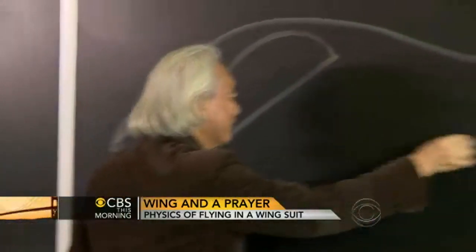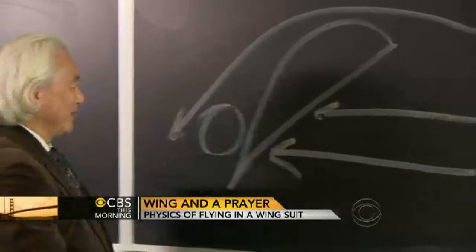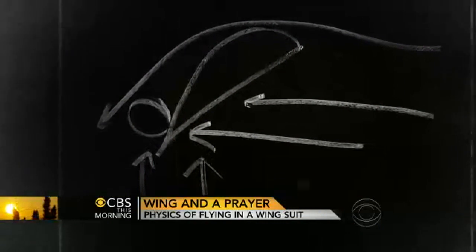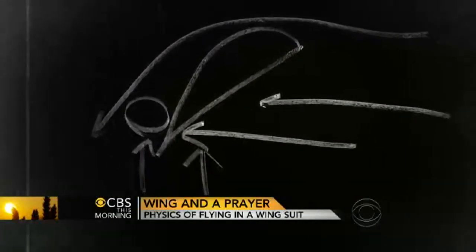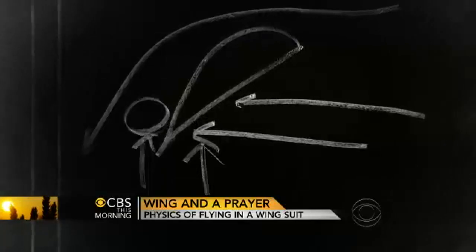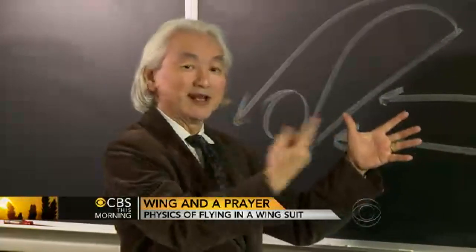Wind also comes in from this direction, giving lift in this way. So lift occurs because of the low-pressure area behind the airfoil and because air hits the wing. Notice that this is inherently unstable — if the wings start to rotate a bit, there's nothing to stop them from rotating in a complete circle.